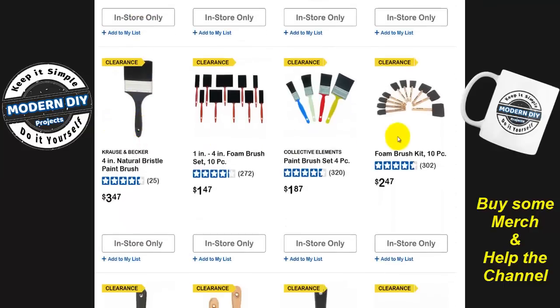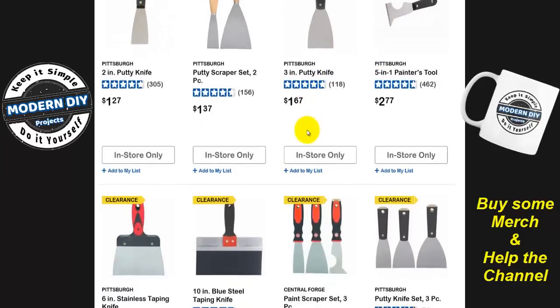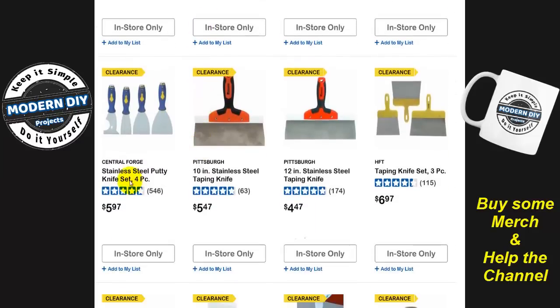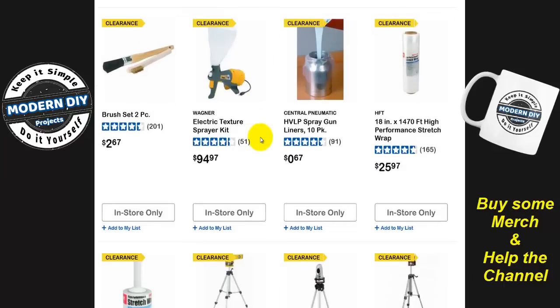Here you have some foam brushes and quite a lot of different little things you can get really cheap: putty knives, spatulas, whatever you want to call them. Here you have the Central Forge and Pittsburgh ones — most of these guys are going to be cleared out so they can rebrand them into the Quinn brand, because that seems to be their favorite name right now. Central Forge, Pittsburgh, Harbor Freight — there's still a lot of the old stuff left around.